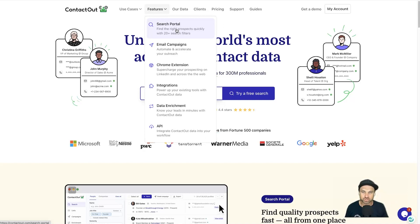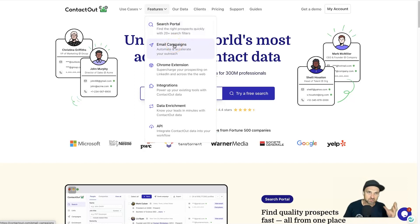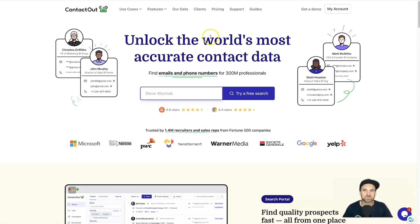Once you choose the contacts you want to send messages to, you can create email campaigns with numerous follow-up emails and then simply drop people into it — it's going to send out on autopilot. They also have a Chrome extension for LinkedIn. There are also integrations, data enrichment, and their API.